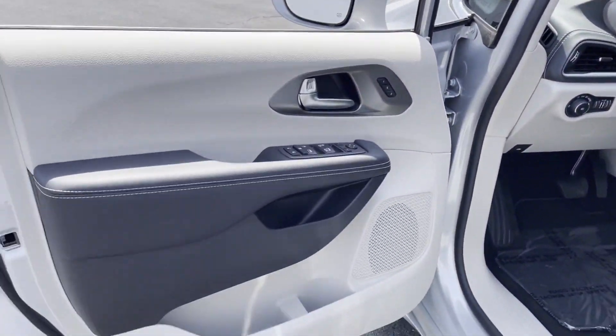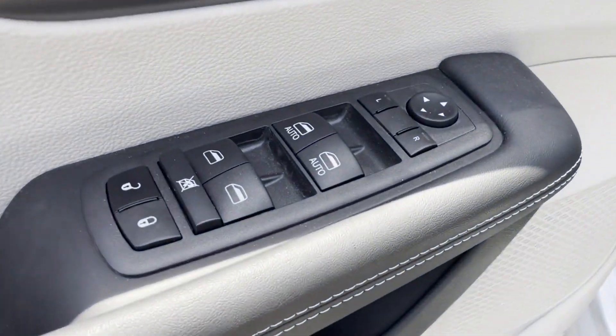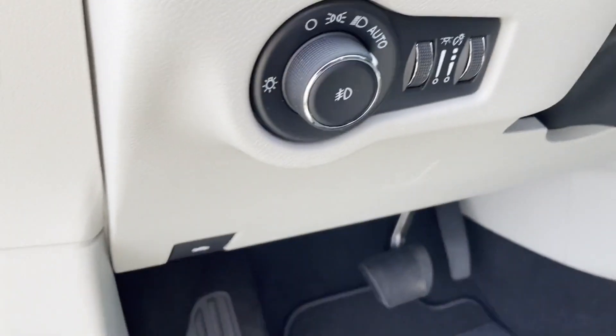Third-row seating. Heated side-view mirrors. Leather seats. Visit our dealership soon and start driving today.